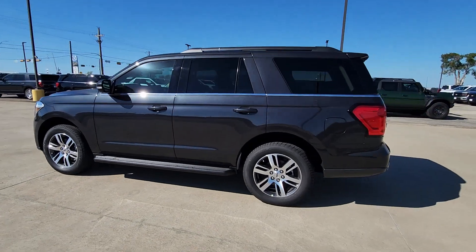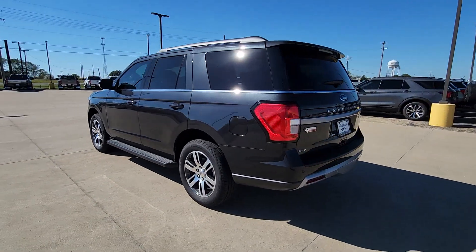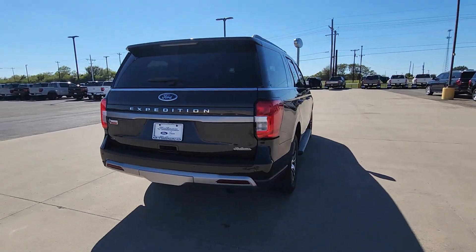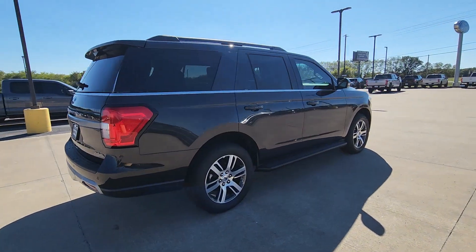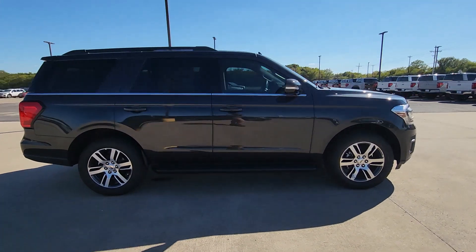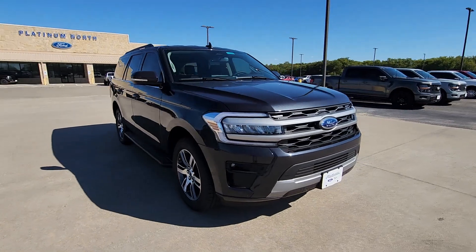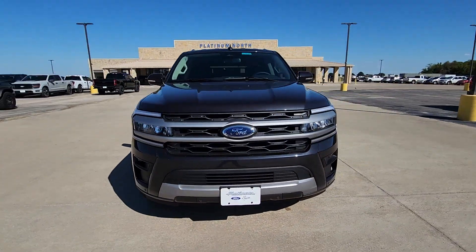Get acquainted with the 2024 Ford Expedition. Go big, go bold, go beautiful. This rugged and luxurious Expedition delivers full-size SUV capability, premium amenities, and the latest driver assist and infotainment technology, all wrapped in a sleek modern package.